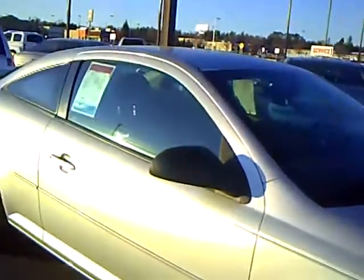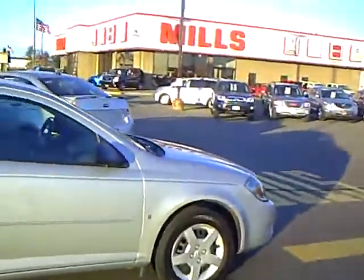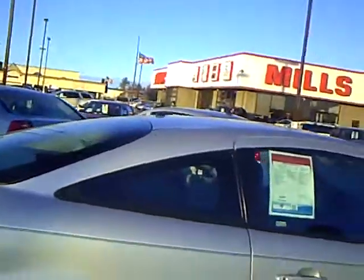Today I'd like to talk to you a little bit about this Cobalt. This is a 2008 Chevy Cobalt. Cute little car — great for a young person to toodle around in. Great gas mileage, estimated about 33 on the highway.